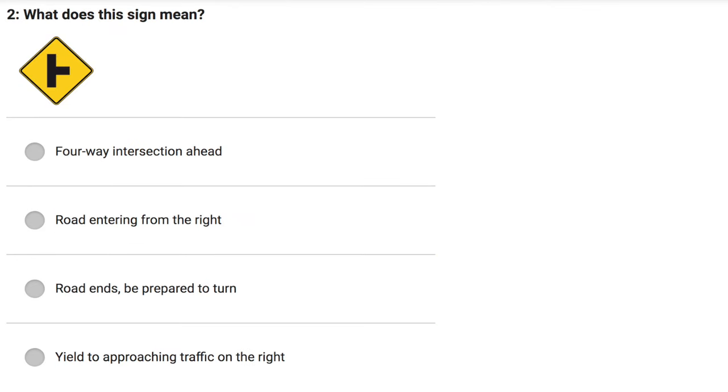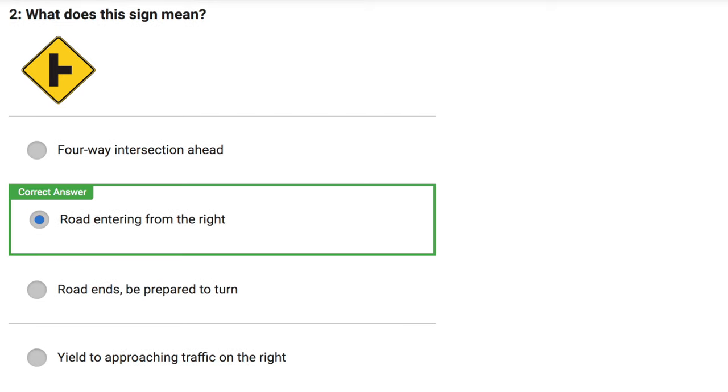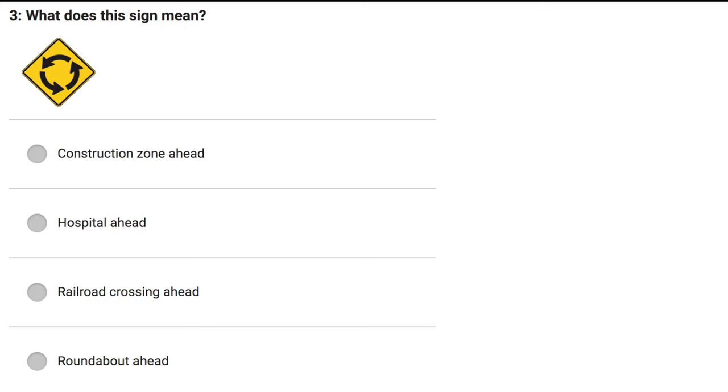What does this sign mean? 4-way intersection ahead. Road entering from the right. Road ends. Be prepared to turn. Yield to approaching traffic on the right. Correct answer: Road entering from the right.